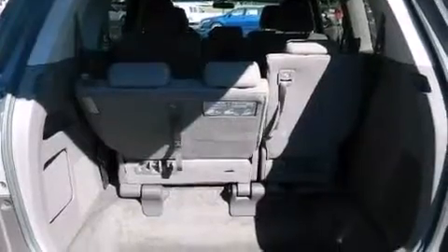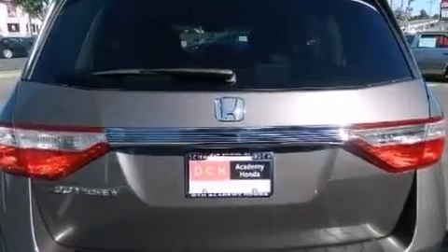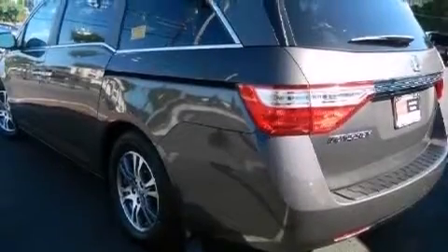A power driver's seat, heater vents for rear-seated passengers, cruise control, a CD player, a passenger side vanity mirror, and 12-volt power outlets.